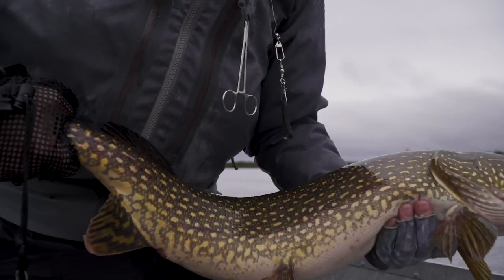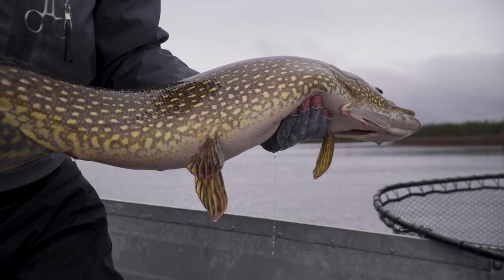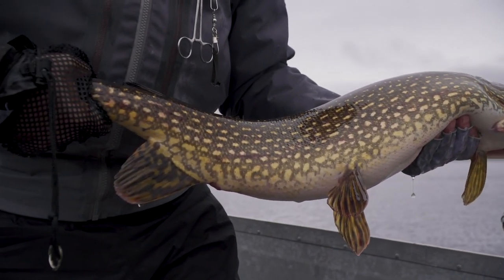These affordable trophy fish trips — nothing like them.